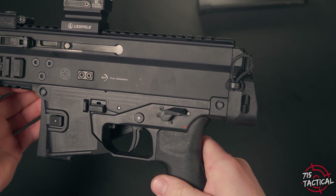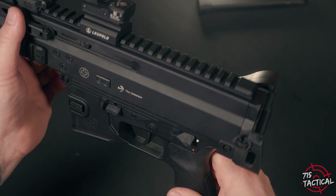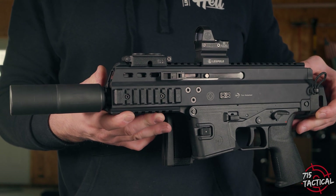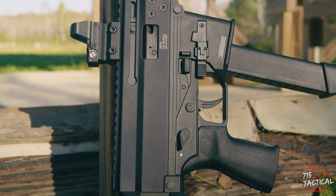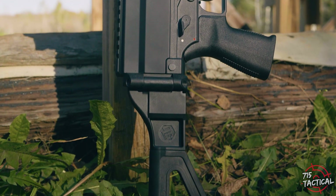The addition of a proprietary hydraulic buffer system in the receiver backplate helps control recoil. More than 50% of the APC's parts are interchangeable between the different platforms. The APC's upper receiver is made from aerospace grade alloy, and the lower receiver, pistol grips, magazine, and buttstock are all made from polymer.